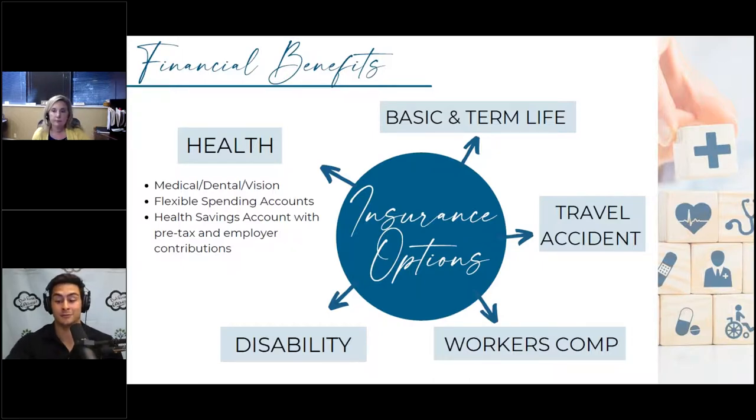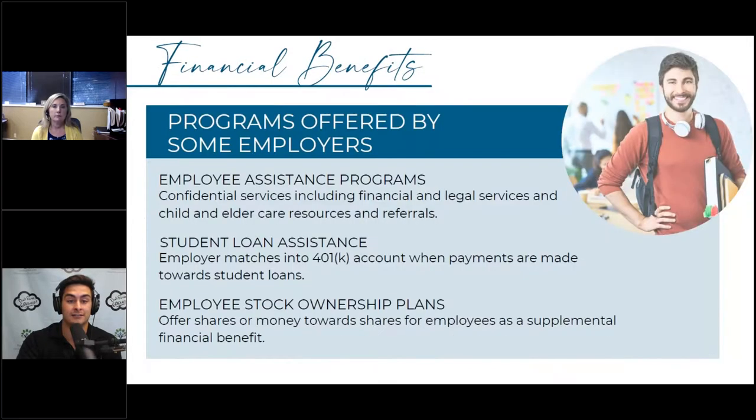There are more benefits employers can offer, including employee assistance programs, student loan assistance, and different types of stock ownership plans. Any one of these could be its own webinar, but let me give a brief overview of each.